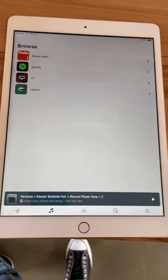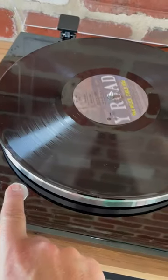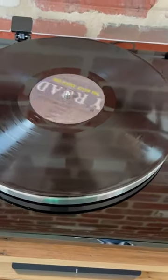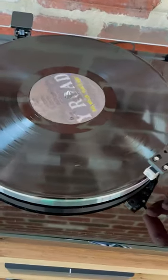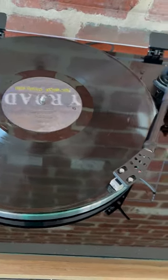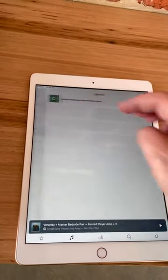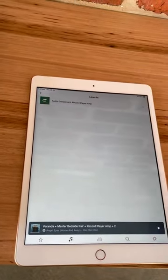If you wanted to listen to the record player — just for an example, probably the best album ever — push play on the record player. Please be careful, we've got some great records. And to choose on Sonos, select line in: record player.